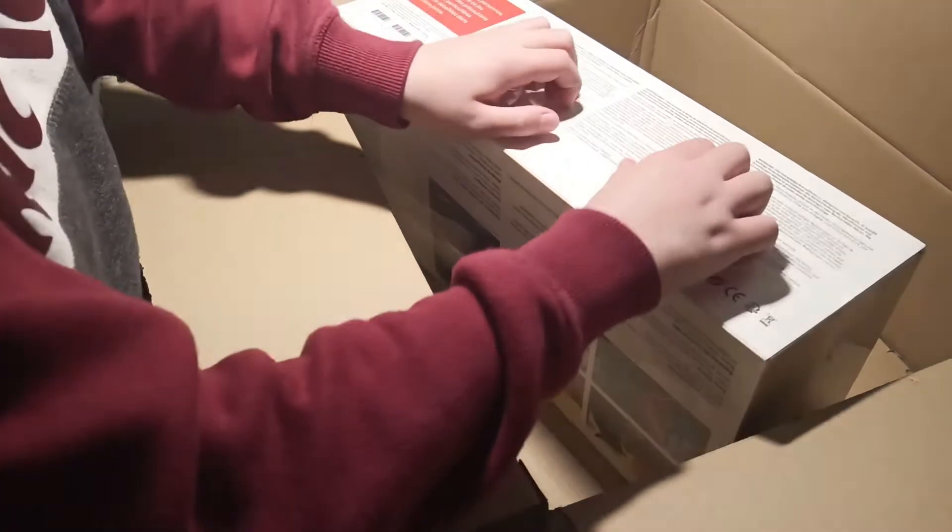So I will open this — I want to be very careful. It has this thing here that you pull up and it should — yep! Oh, this is so satisfying. Okay, it's a cardboard box.